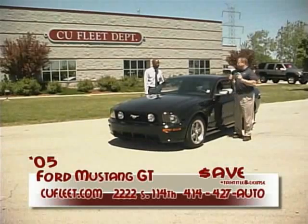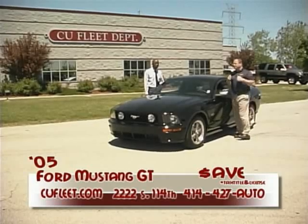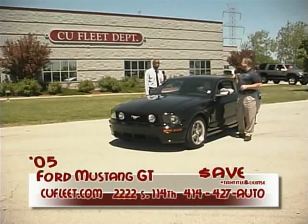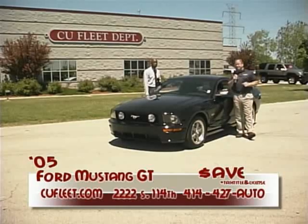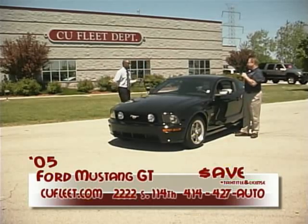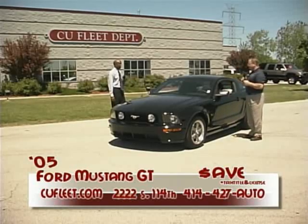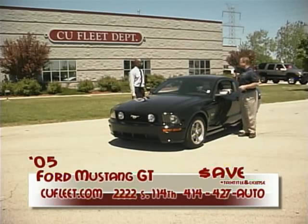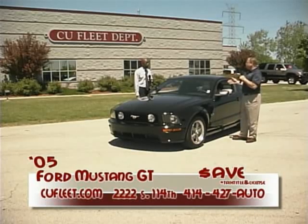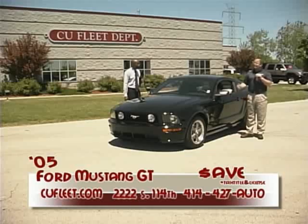Welcome to the CU Fleet Auto Show. This is the first week of June. Welcome back from your holiday weekend — hopefully everyone was safe and had fun. This is Joe Ciardo and Carl Evans coming to you live from West Allis at 2222 South 114th Street, right across the street from the police department. We've got a beautiful car first up — a 2005 Mustang GT, very, very hard to come by. New car dealers are bringing thousands over sticker for this car. We went out and made a special purchase; this vehicle only has 300 miles on it. Come down to CU Fleet.